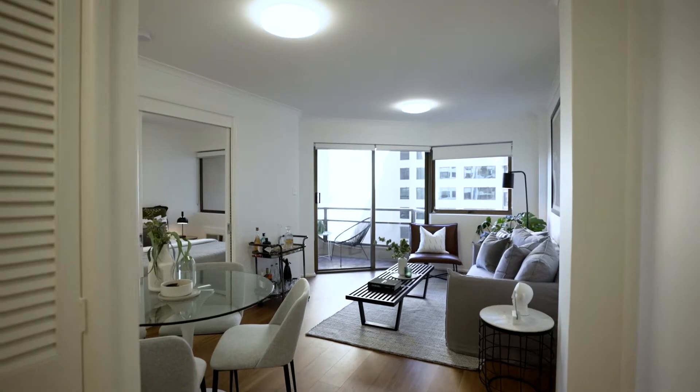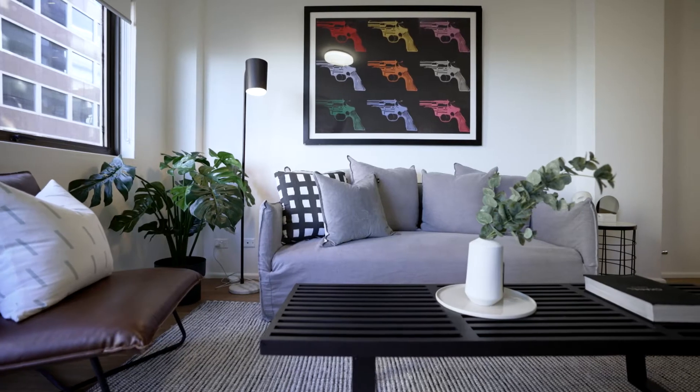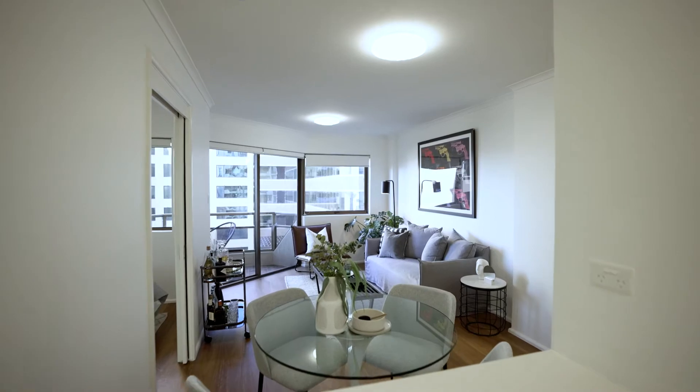This stunning one-bedroom has been transformed by a quality renovation throughout. Residents enjoy a luxurious maintenance-free lifestyle featuring stylish appointments, a stone kitchen, a designer bathroom with herringbone tiles, and timber flooring.